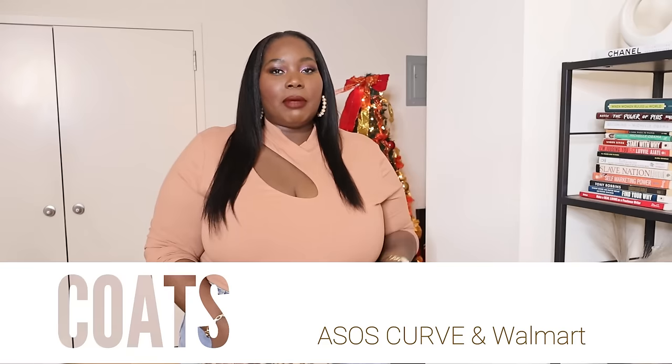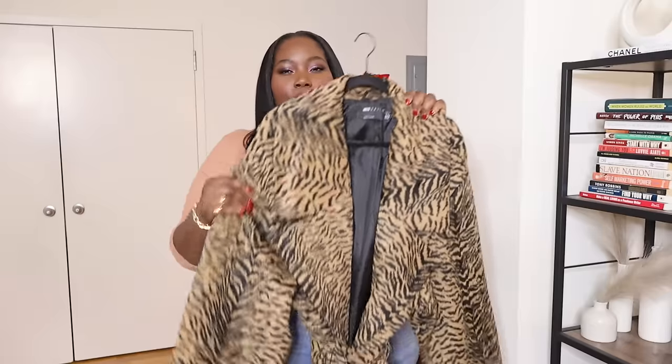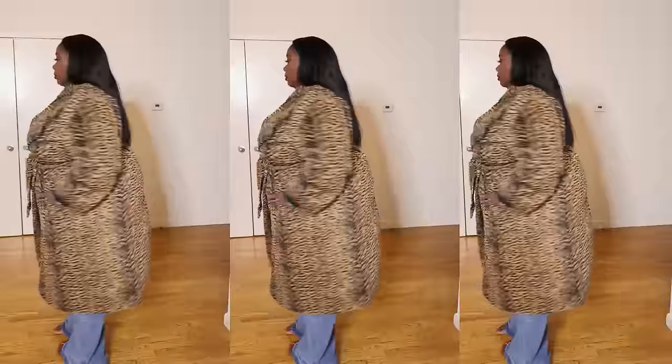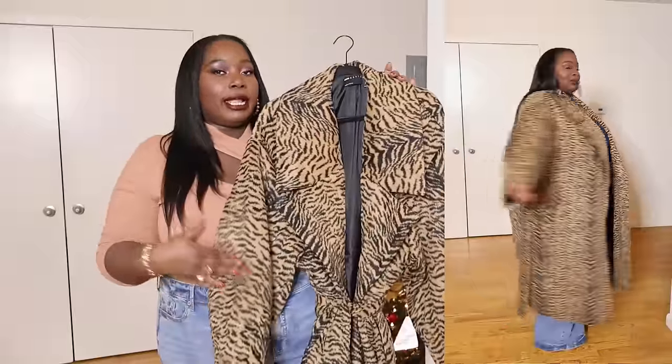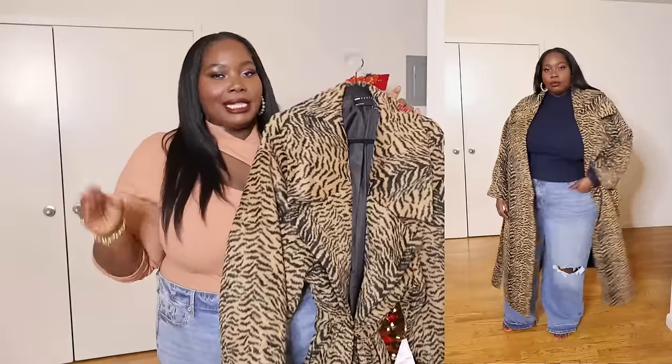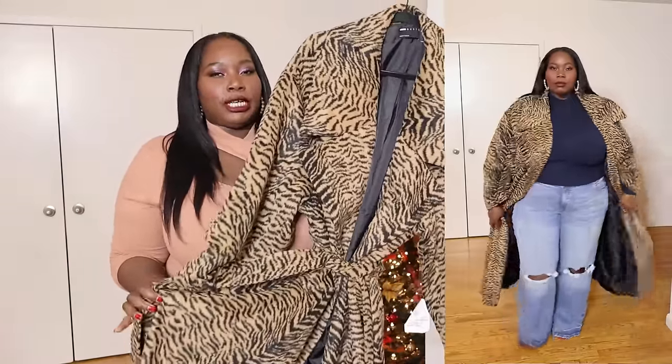Now let's get into outerwear. I swore I wasn't going to buy any more jackets this year — this is why you never say never. I found this fabulous animal print wool wrap coat from ASOS Curve. It's an oversized coat meant to drape and envelope you and keep you warm. I think it's a tiger print — it's a midi length coat that belts at the waist and looks absolutely gorgeous. This is not the leopard print you always see; this print is chic and unique. You are definitely going to make a statement with this one.